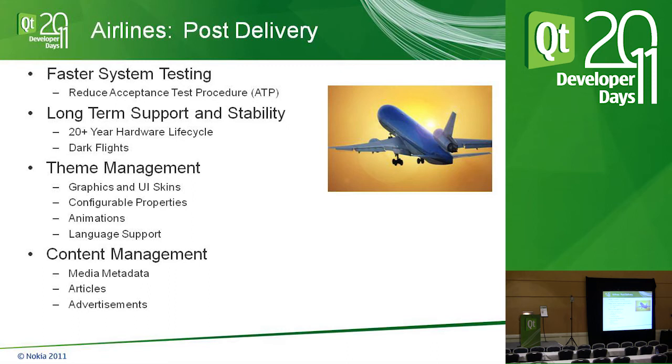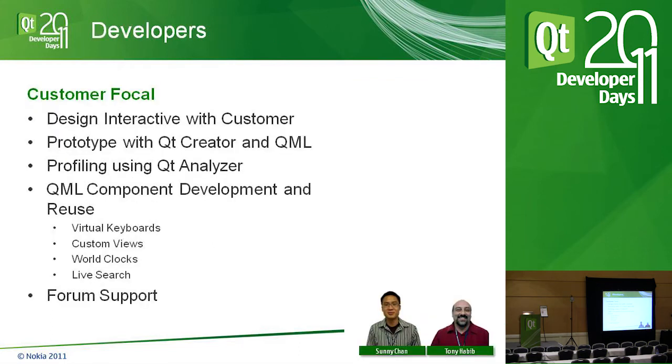Content management handles all kinds of content — RSS feeds, Atom feeds, XML, JSON. Qt handles that for us; we just dump it to a model and handle them all the same way.